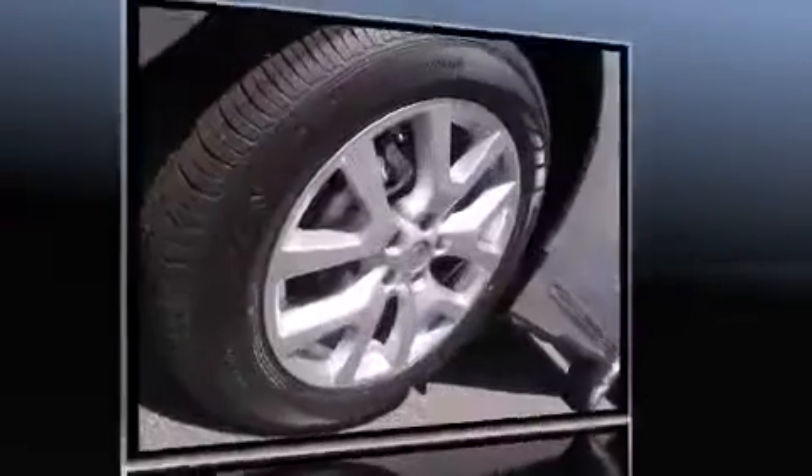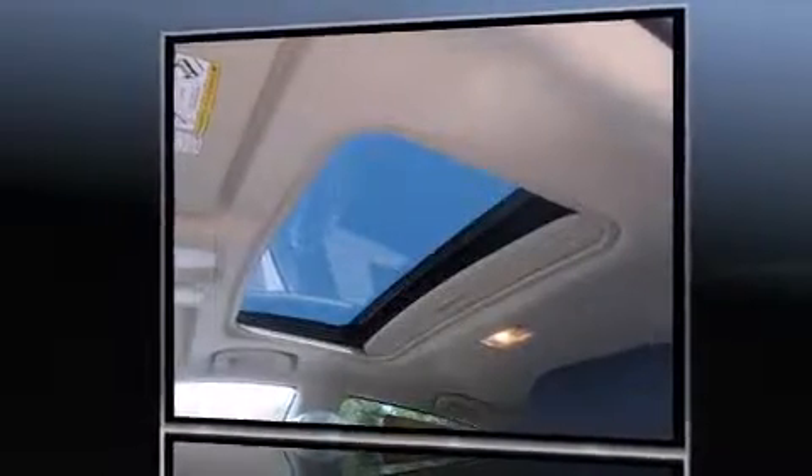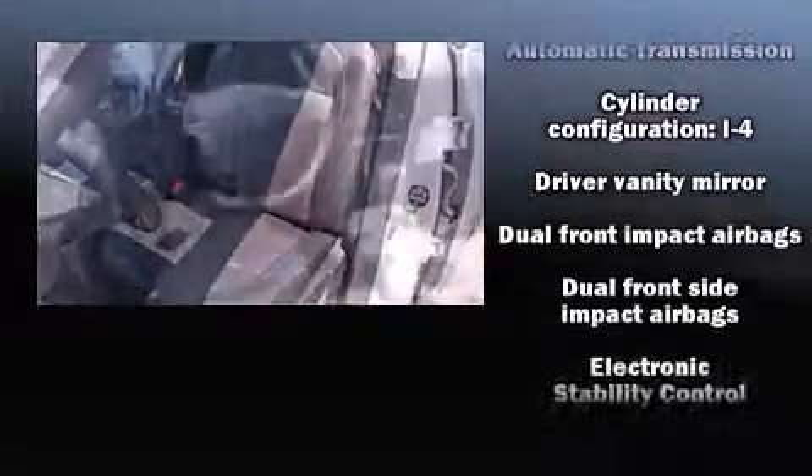A wealth of standard features mean that you no longer have to sacrifice, such as remote keyless entry, one-touch window functionality, a tachometer, an outside temperature display, rear wipers, and power windows. Audio features include a CD player with MP3 capability and four well-positioned speakers.